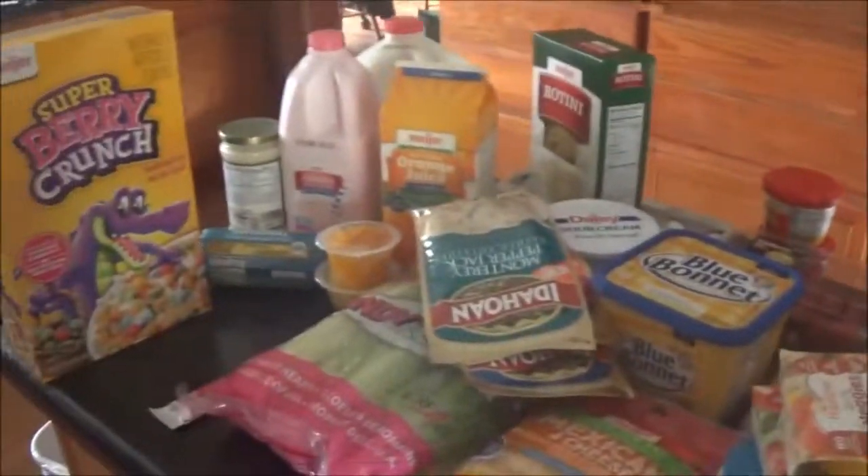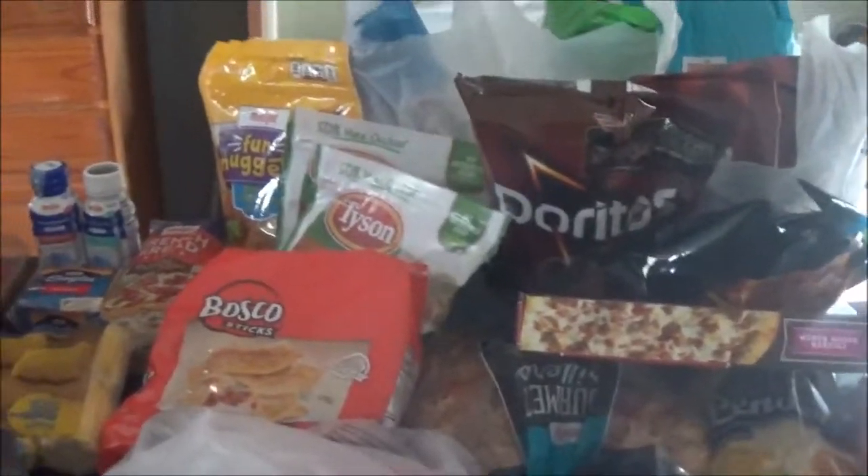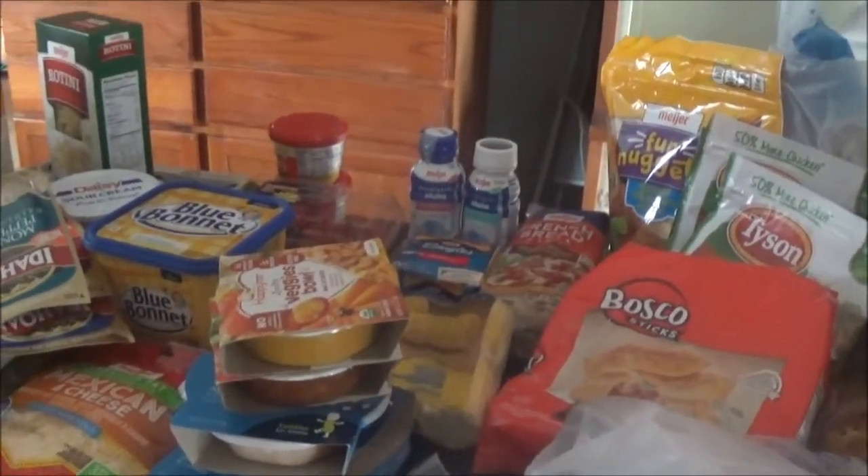Hey Boos, it's Becca Booger. So today I have a huge Meijer grocery haul. There is quite a bit to go through so I don't want the intro being super long.